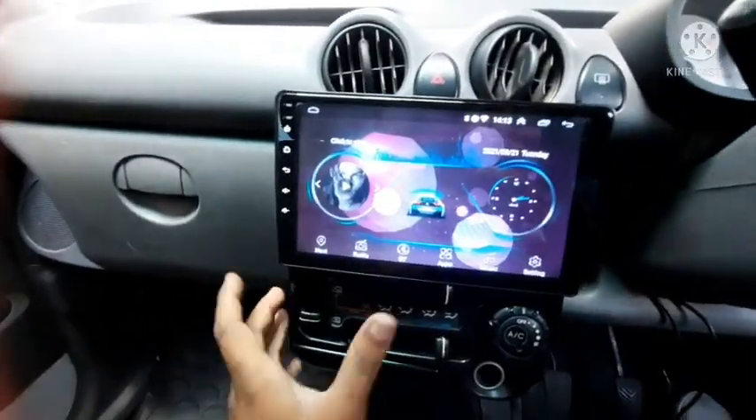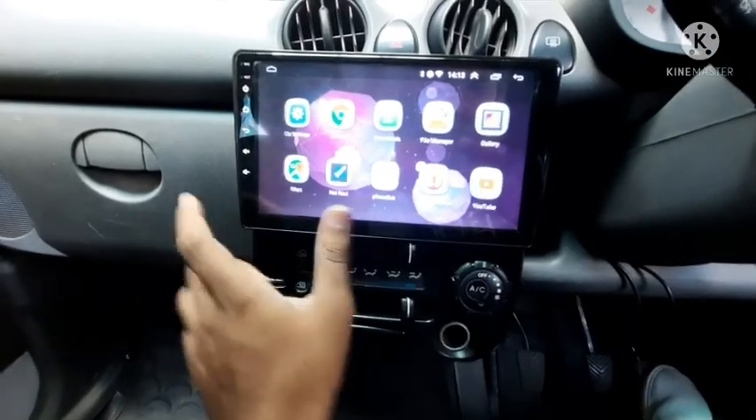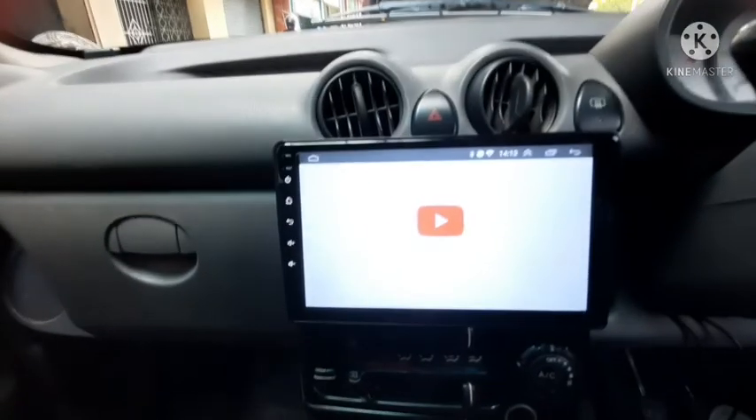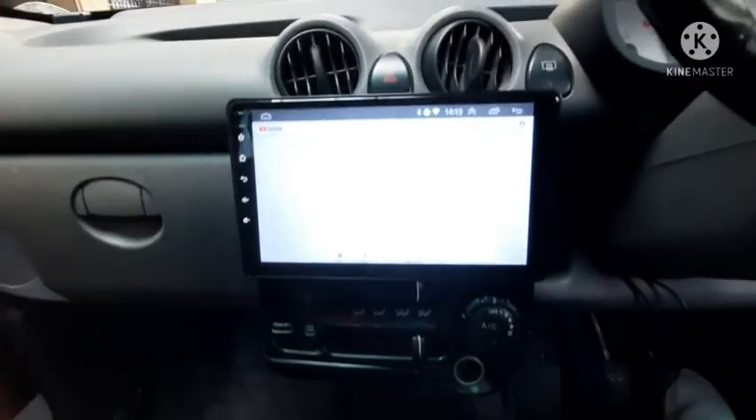Here you can see a big touchscreen Android system. You can easily connect it via hotspot and WiFi to play YouTube, use maps, and more. It's an aftermarket Android system.